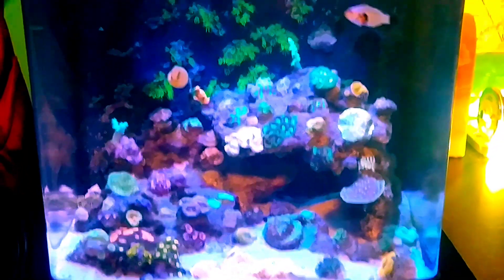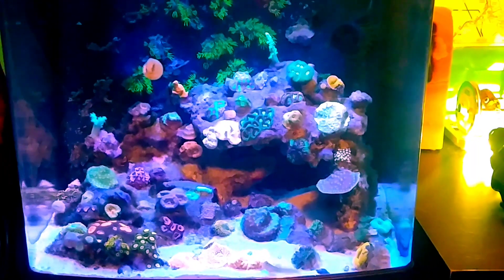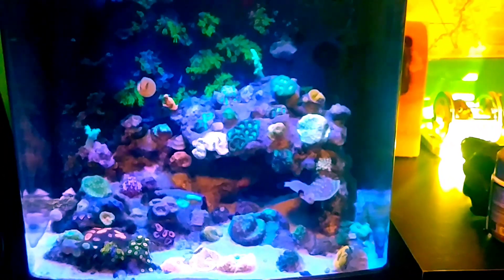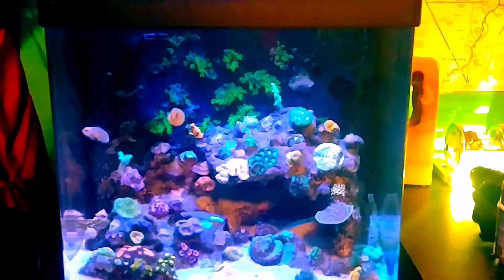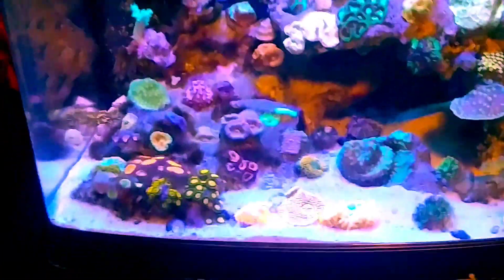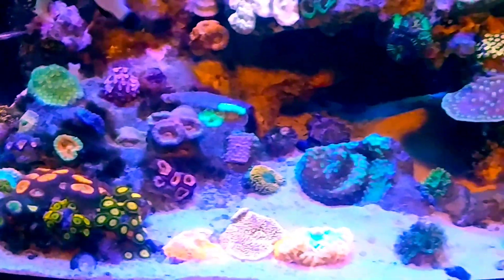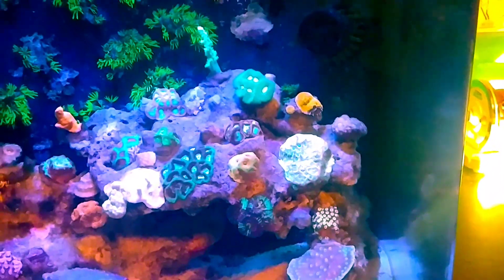I've seen about two other solid reefers — maybe five in total — that have gone to the end. I give them props for doing it, because not a lot of people made it. The video just doesn't do it justice — these corals are amazing.